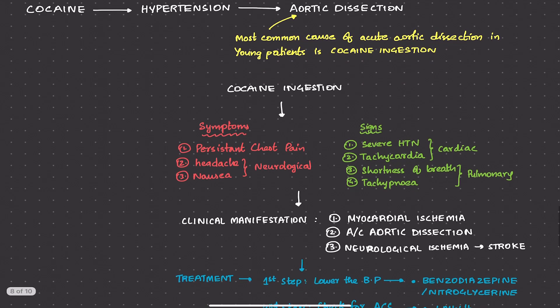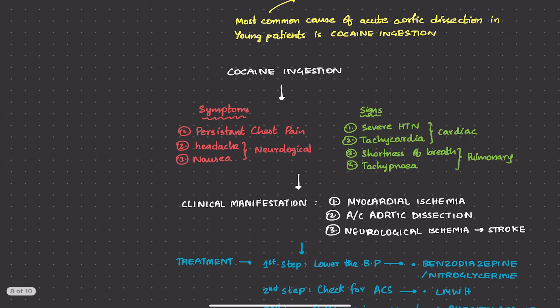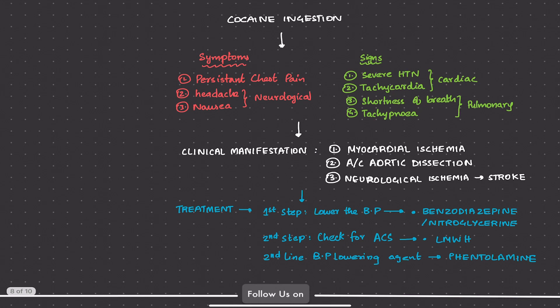Let's briefly summarize cocaine ingestion. When a person has ingested cocaine, they'll have persistent chest pain and neurological symptoms like headache and nausea. Signs include severe hypertension, tachycardia, shortness of breath, and tachypnea. Severe hypertension and tachycardia point more to cardiac-type chest pain, while shortness of breath and tachypnea suggest pulmonary causes — think crack lungs. Clinical manifestations include myocardial ischemia, acute aortic dissection, and neurological ischemia leading to stroke.